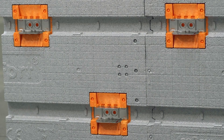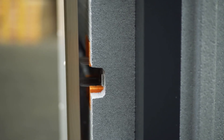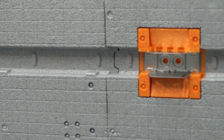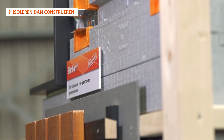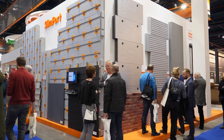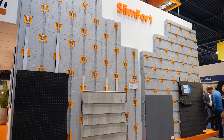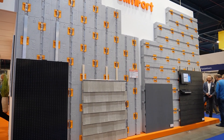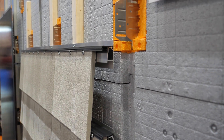Slim Fort offers several advantages over conventional facade systems. It significantly improves energy efficiency by creating a continuous layer of insulation that prevents heat loss, making buildings more environmentally friendly. Additionally, the metal brackets provide a more robust and secure attachment for the insulation, enhancing durability. Moreover, its lightweight nature allows for the creation of sleek and aesthetically pleasing facades.